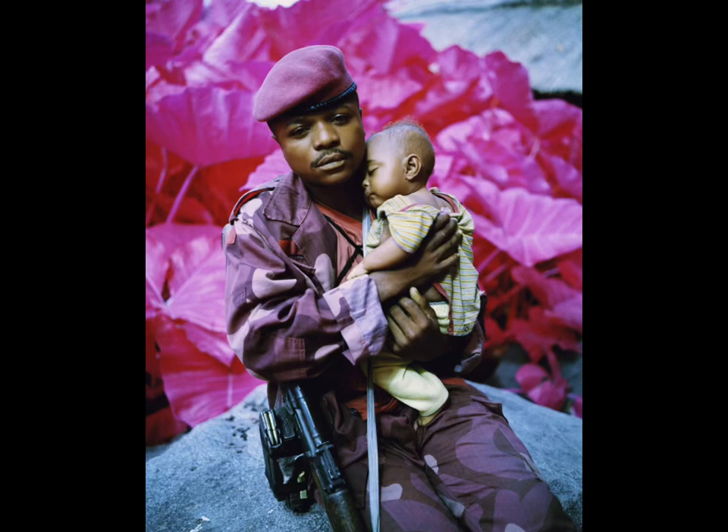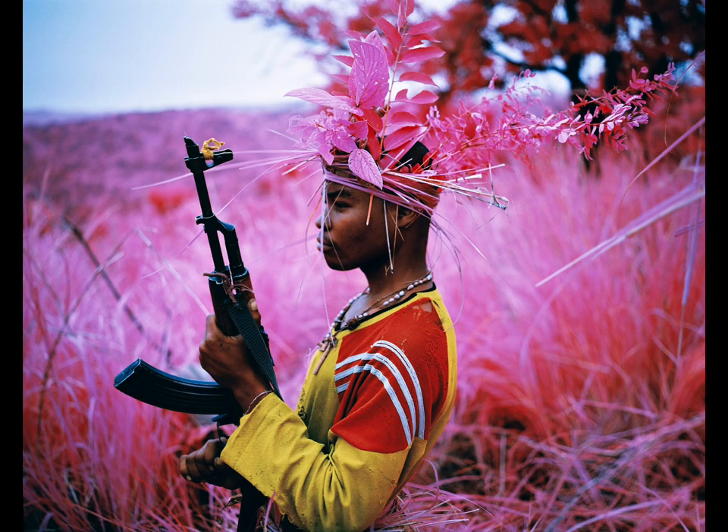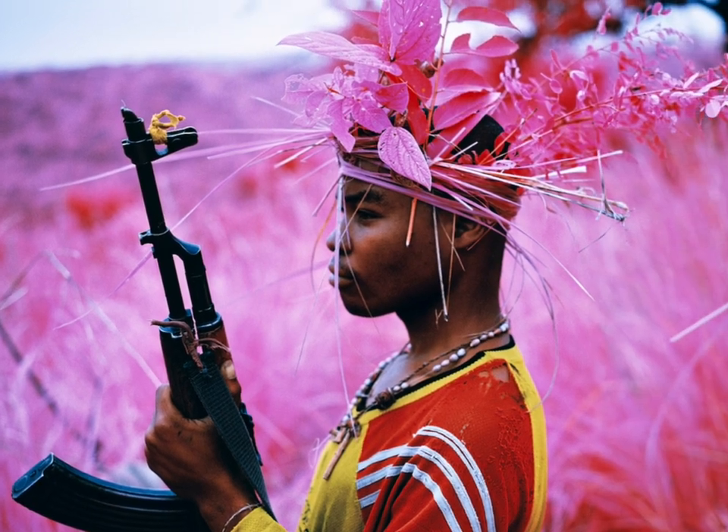These striking images from the Democratic Republic of the Congo immediately have you asking: what is going on here? Why is everything pink? Is this real?